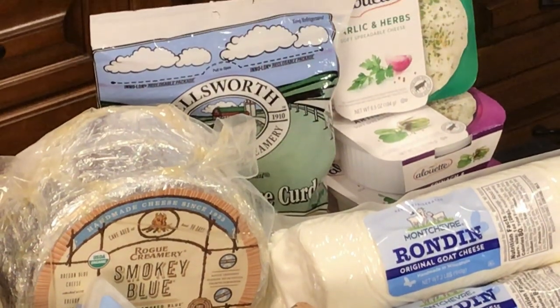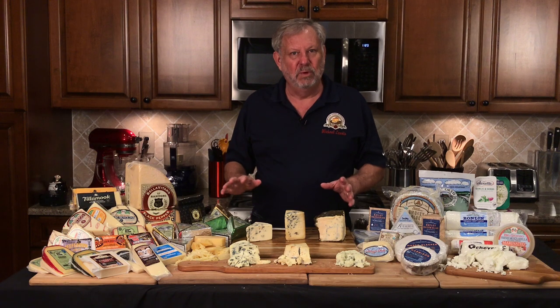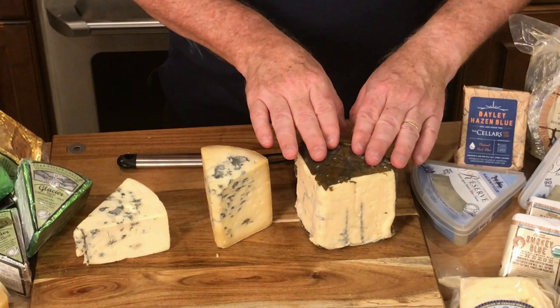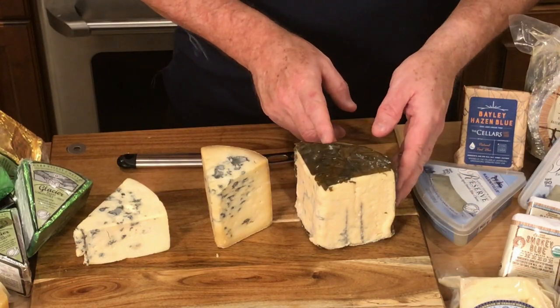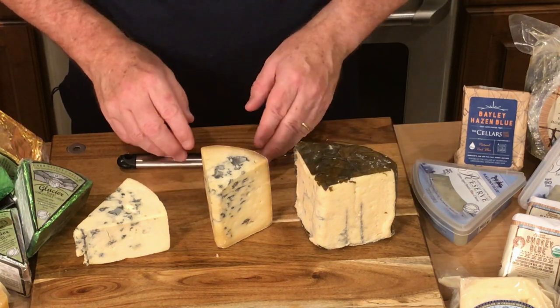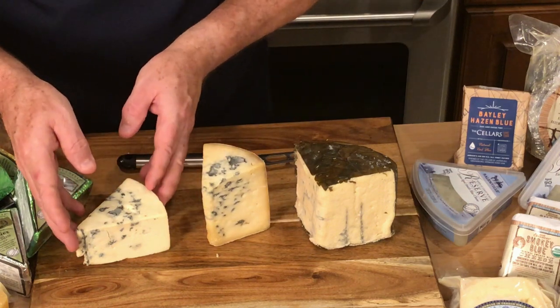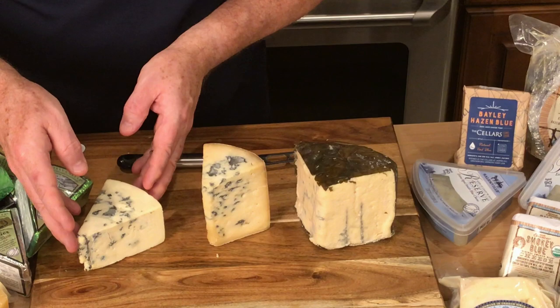Why the Blues? These happen to be exceptional award-winning cheeses. I have Rogue Creamery Rogue River Blue, I have Jasper Hill Farm Bailey Hazen Blue, and the Car Valley Cheese Company Glacier Penta Creme Blue.